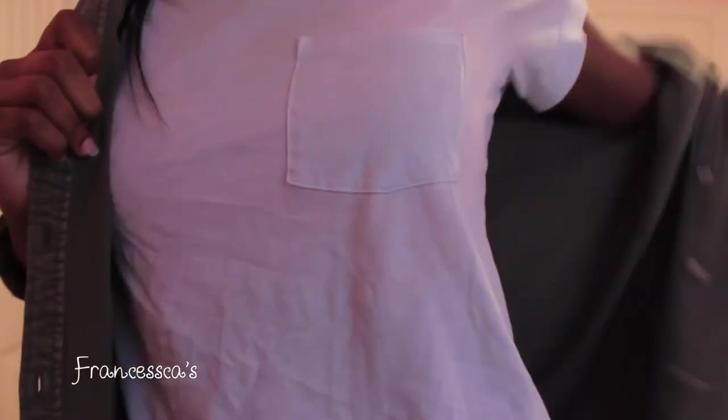I also got this army green jacket that I've been putting over basically all of my outfits. I would have never thought to pair army green with so many things in my closet, but this jacket is absolutely amazing. I got it in a medium so it's a little oversized and lightweight. Originally $39.95 — I got it for $9.99. I feel so blessed.